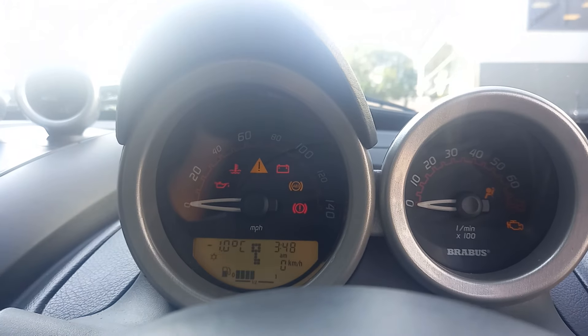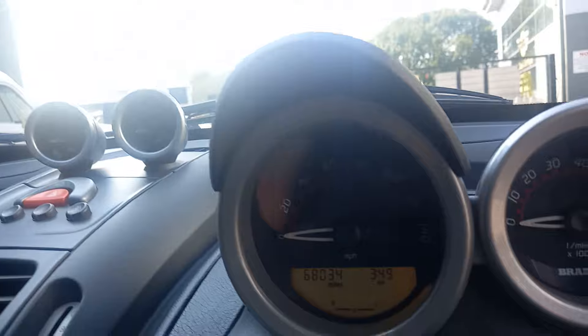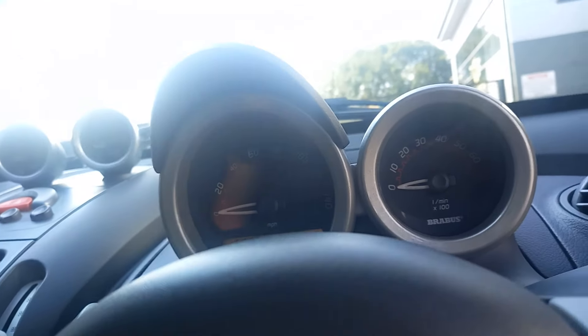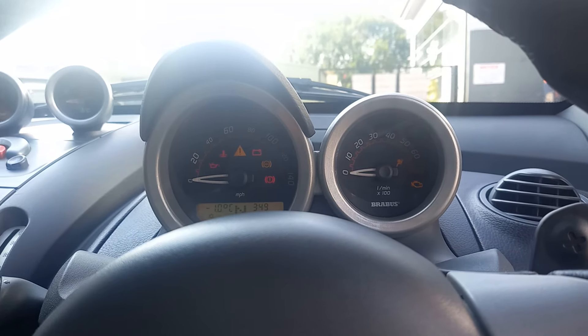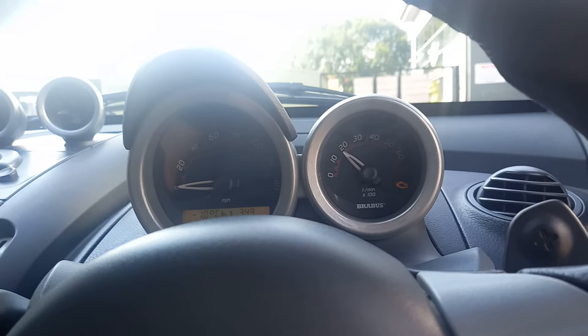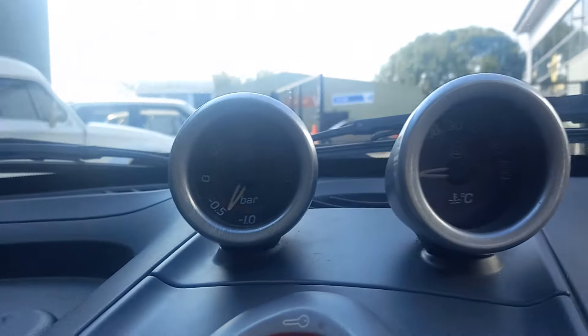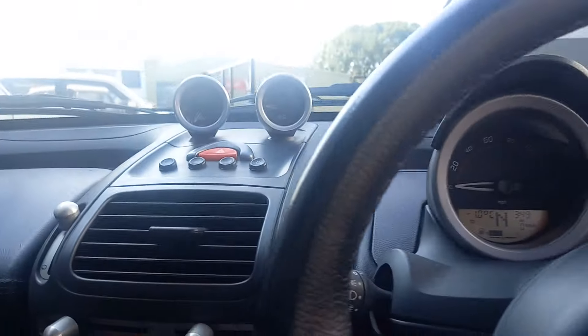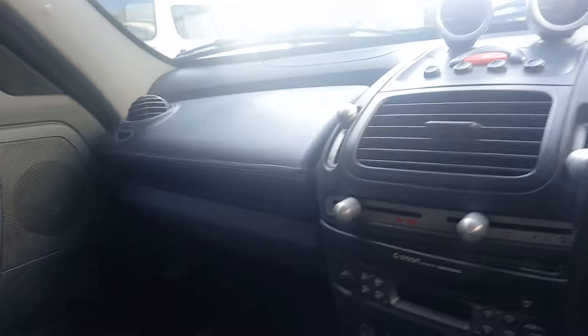It's not that many miles on it — 68,034. We'll just start it up. It starts on the key, sounds really smart, really smart. It's turbocharged I believe, as you can see from these Brabus gauges. Runs really smoothly — had it up the road, drives as it should, as you would expect.